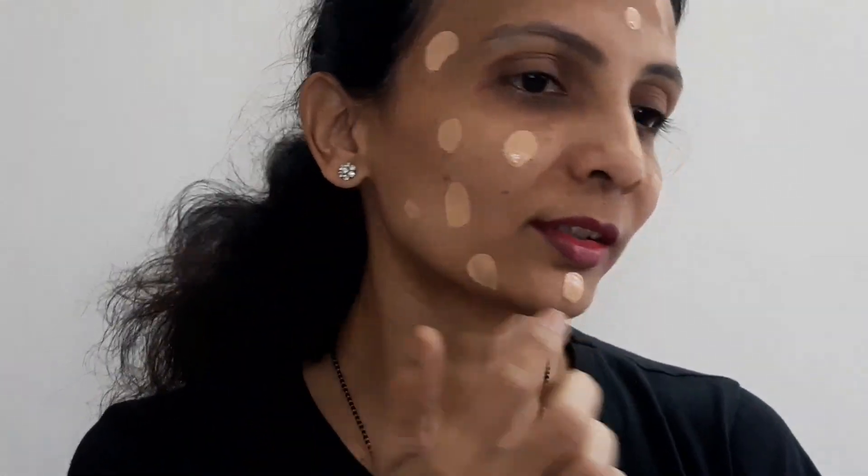Interestingly, on the packaging it says 'skin tint' but in the description it says 'foundation.' The description reads: Blue Heaven Fresh and Flawless Hydrating Skin Tint is a lightweight moisturizing foundation especially formulated to provide a naturally flawless second skin effect. The goodness of hyaluronic acid ensures hydrated and nourished skin with buildable tint coverage that evens out your complexion, giving a natural glow. Available in seven shades.